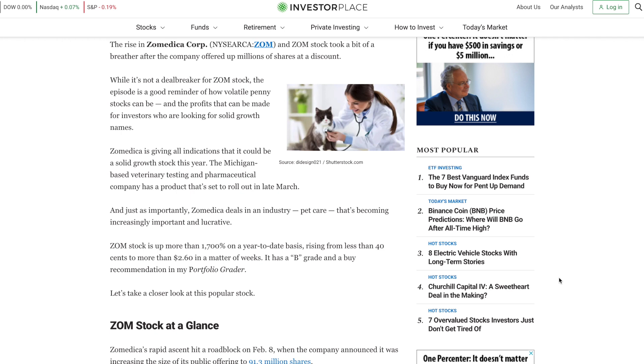It's great to see that they have a buy rating and a B grade. Obviously it doesn't carry much weight as this is just some random website on the internet, but it's still good to see that people still think that Zoomedica is a buy nonetheless.